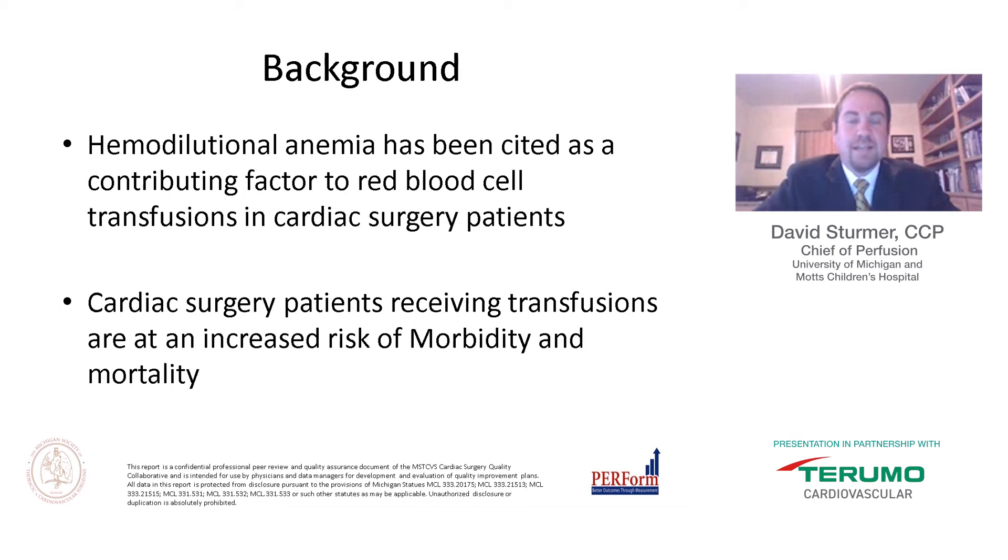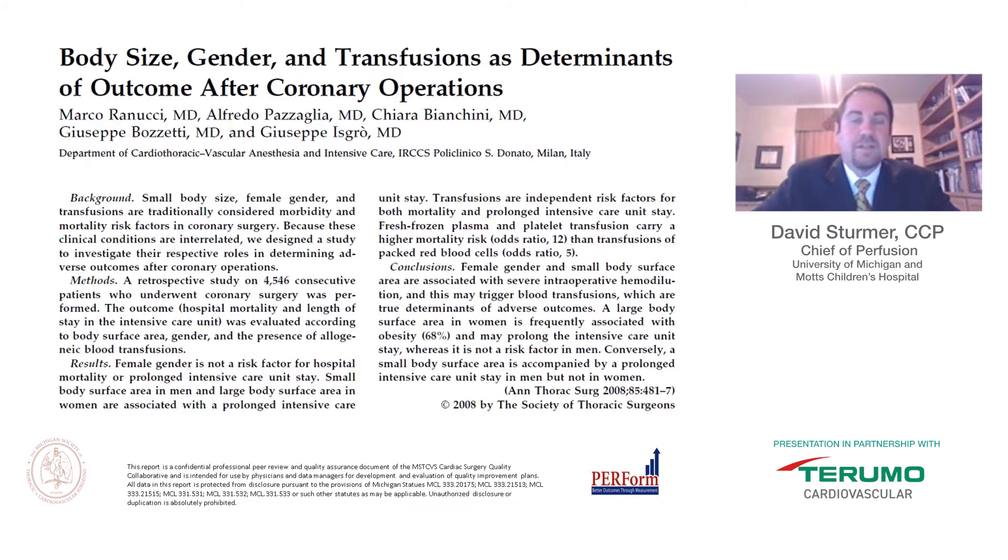As background, hemodilution anemia has been cited as a contributing factor to red blood cell transfusion in cardiac surgery patients, and patients receiving transfusions are at increased risk of morbidity and mortality. Some of this work was done by Dr. Rinucci in a paper called "Body Size, Gender, and Transfusion as Determinants of Outcomes After Coronary Operations." His conclusion was that female gender and small body surface area are associated with severe intraoperative hemodilution, which may trigger blood transfusions — the true determinants of adverse outcomes. Large body surface area in women is frequently associated with obesity and may prolong ICU stay, whereas men with smaller body surface areas are at increased risk of ICU stay.